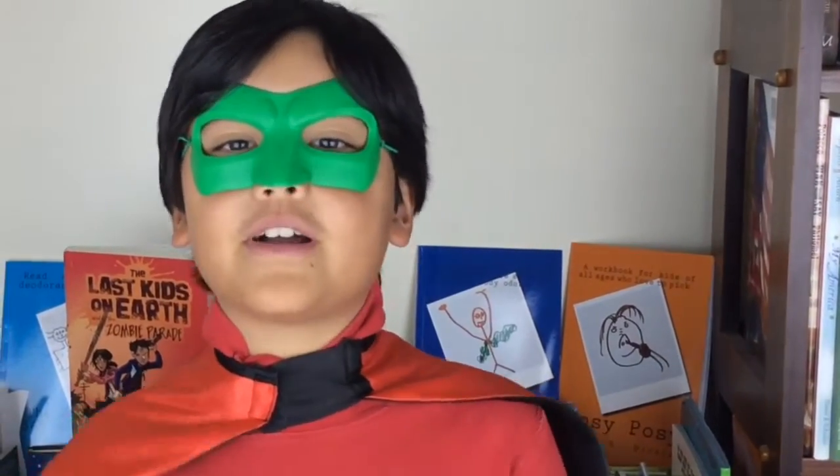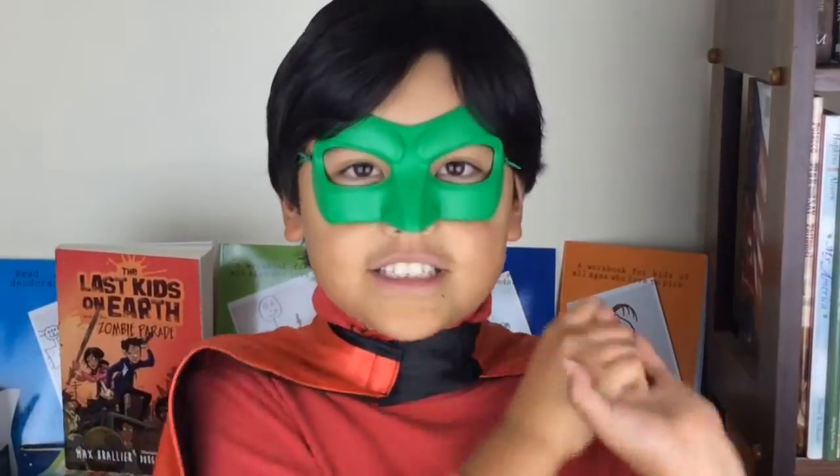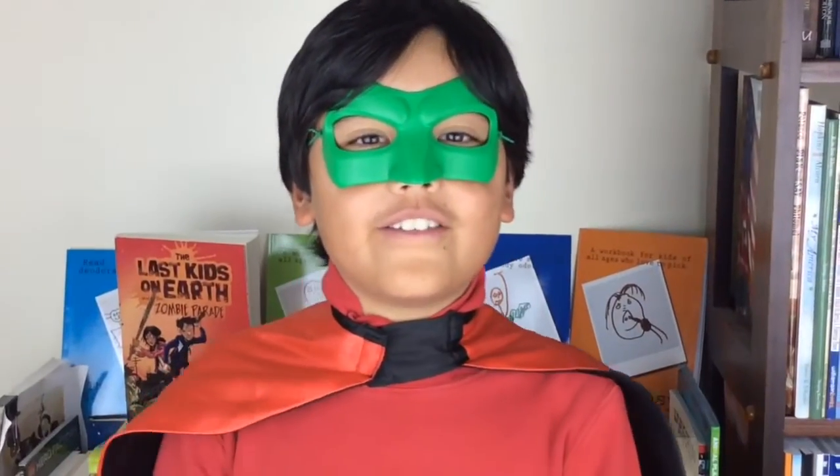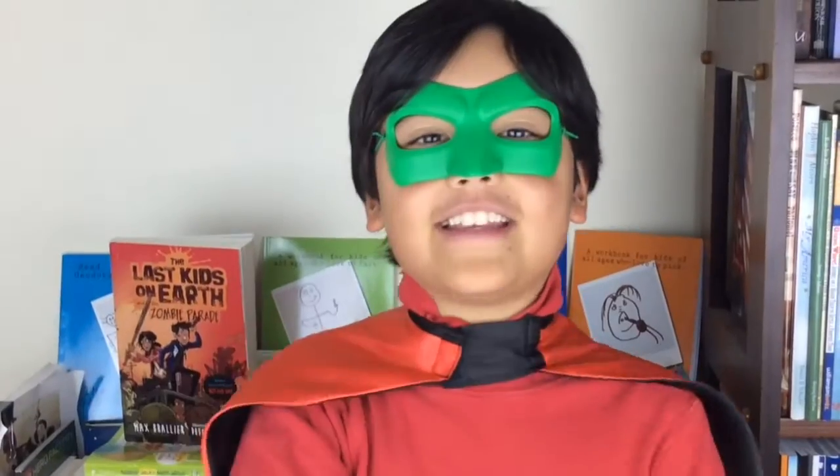My favorite character in this book is, of course, Jack the Zombie Hunter. Will Jack and his friends ever defeat all the monsters? If you don't know, read the book and you'll find out.